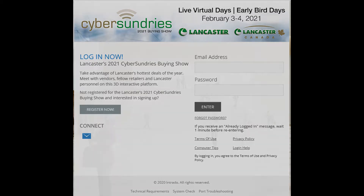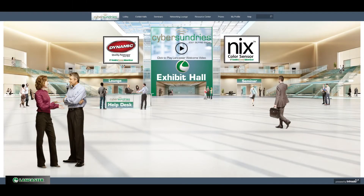Once logged in, you will be in the lobby. Here, you will have access to all the spaces available. You can also get into each space by clicking the tabs at the top. We will explore the exhibit hall towards the end so you can see how all the pieces tie together.